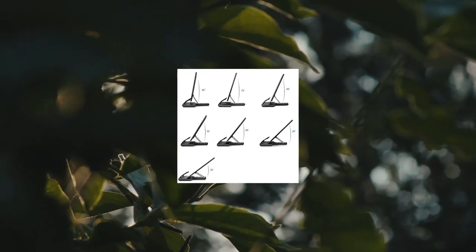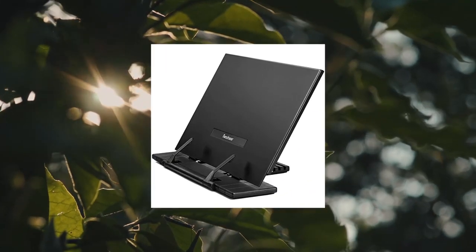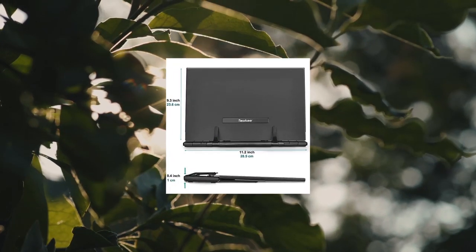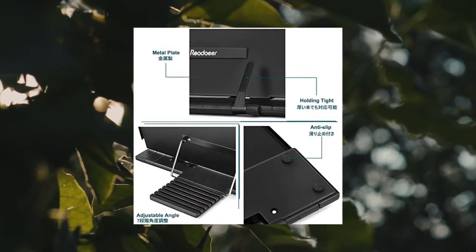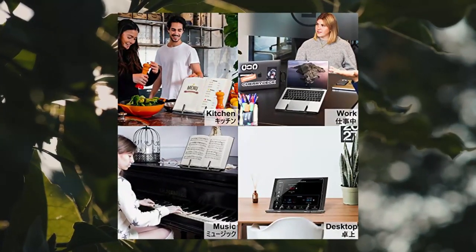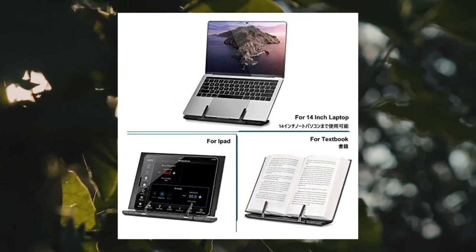Metal bookstand for desk, portable document holder for cookbook. Multi-angle adjustable — concentration drops if your neck is not in a proper position when reading. This bookstand can help you read at eye level by adjusting the switch to a suitable position without straining your neck, back and shoulders — good for spinal health. Seven grooves offer seven different viewing angles. Enjoy reading in your best comfortable position.